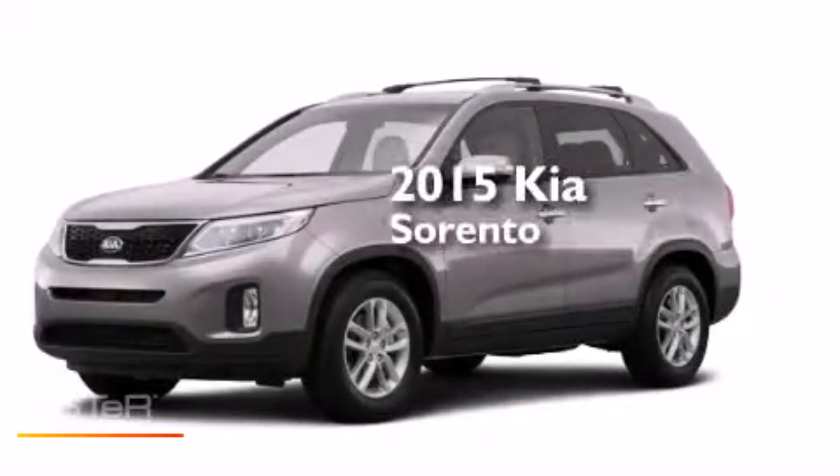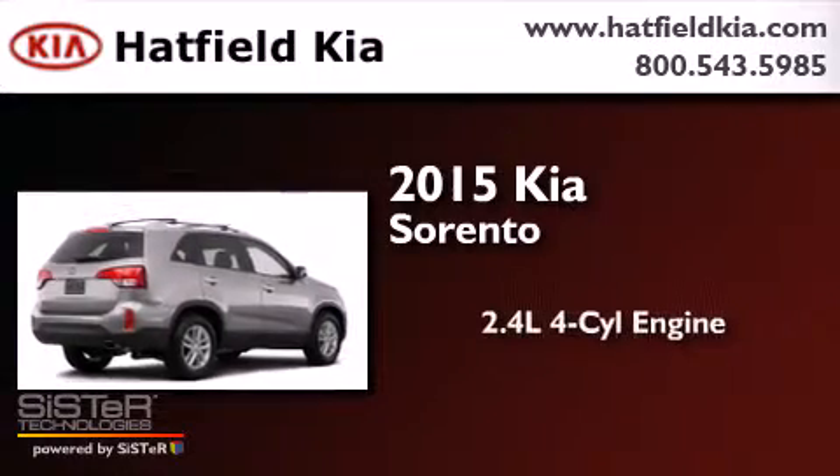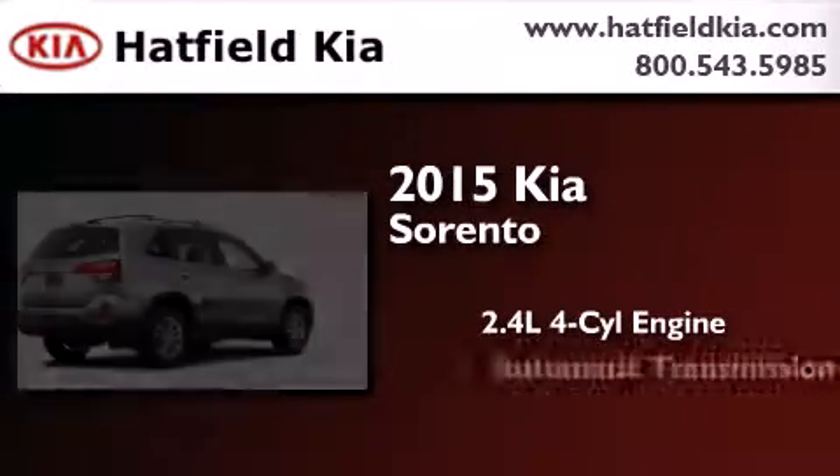This is a brand new 2015 Kia Sorento. It features a 2.4 liter 4-cylinder engine and an automatic transmission.